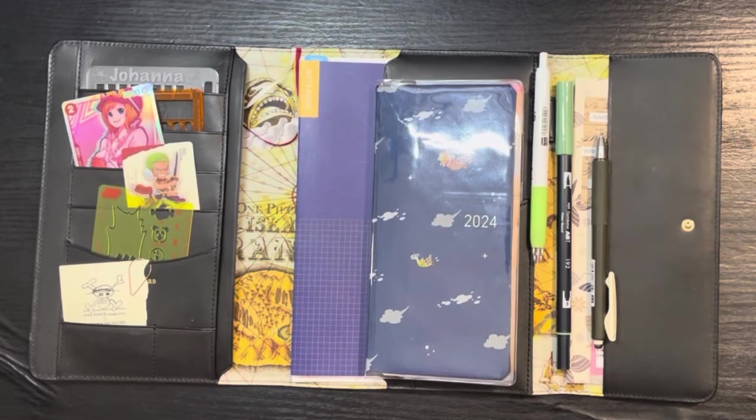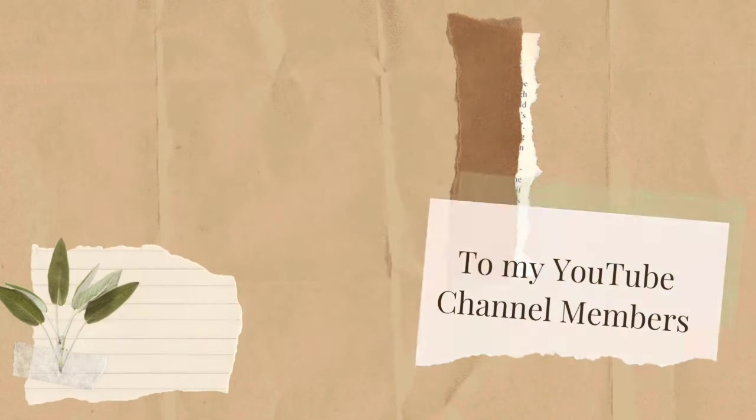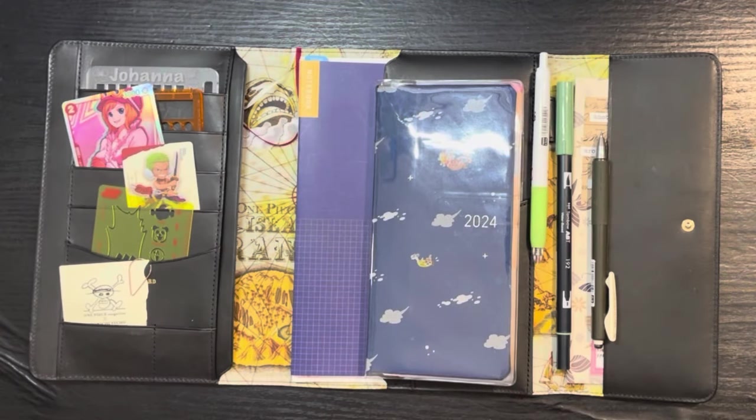Welcome back to my channel. My name is Johanna — for those of you who are new here, welcome; for those returning, welcome back. A big shout out to my channel members for supporting my channel. It's actually been a couple of weeks since I've filmed, so I'm going to show you the week I've set up going into April 8th, the past few weeks, and then end with the lunches I filmed to catch up through last week.